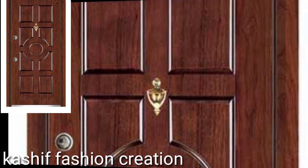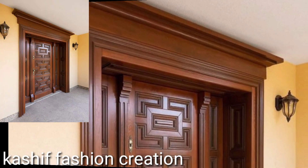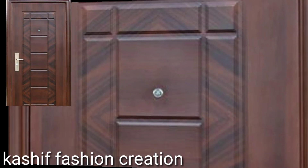Whether you want to replace your front door or you just want a solid door with glass panels that offer more light, you will find plenty of options available.